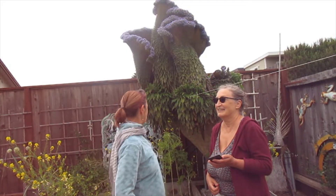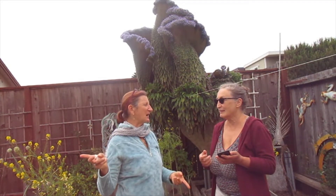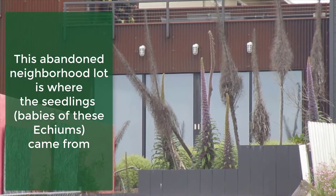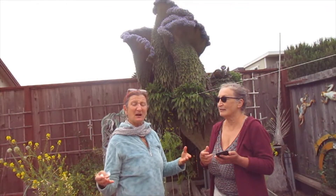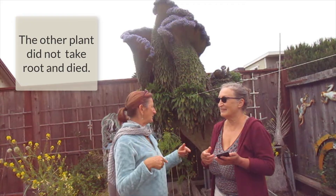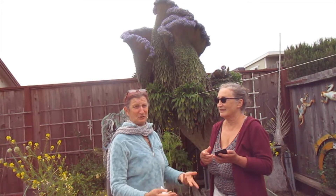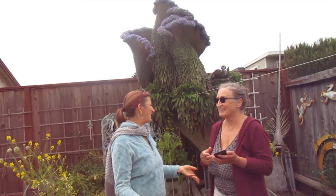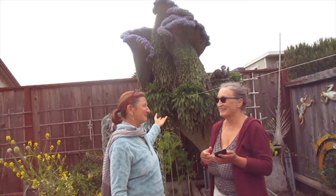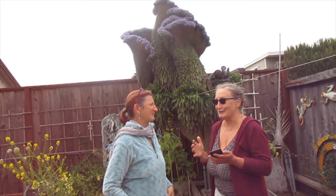A friend of mine who lived next door dug up a plant — I think I know where he got it from — and he gave me a couple. I planted one in the front yard and this one in the back. I really just put it in the ground, maybe watered it a few times, and this is what it became.